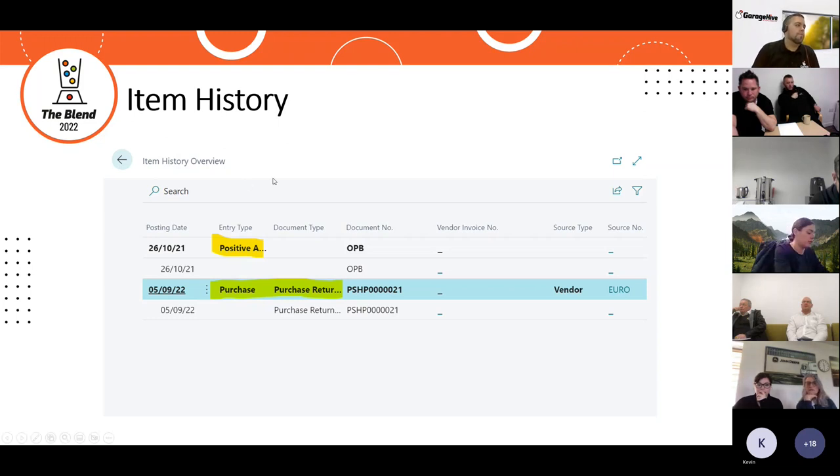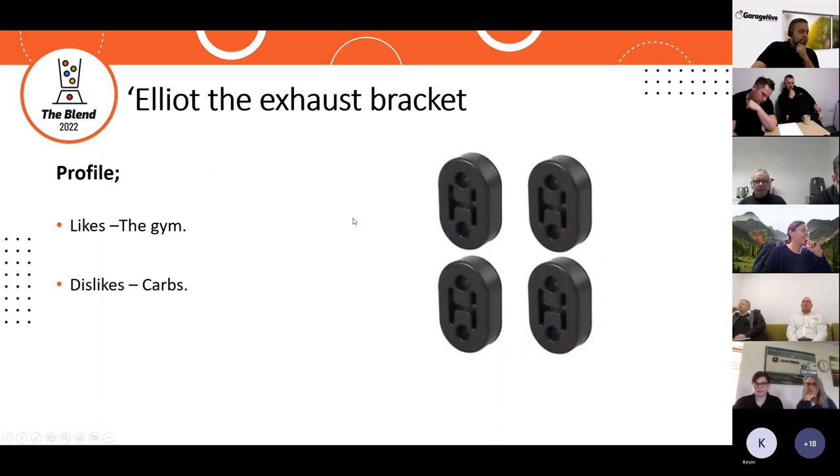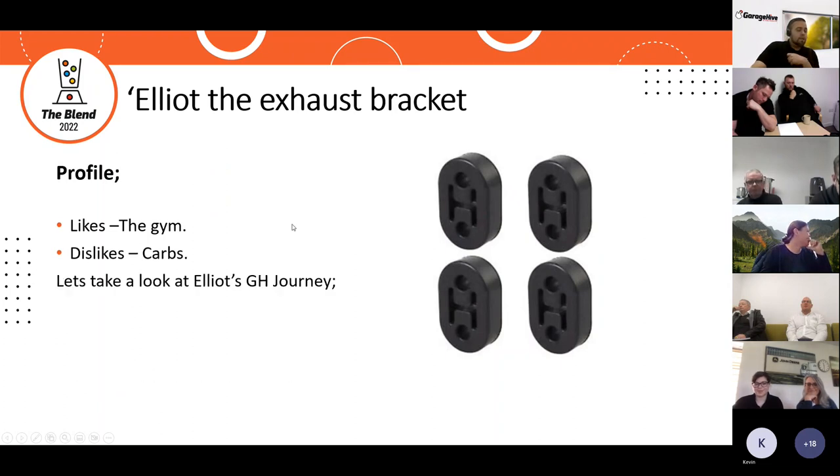Our next part is Elliot the exhaust bracket. Elliot likes the gym and dislikes carbs. Let's take a look at Elliot's Garage Hive journey.